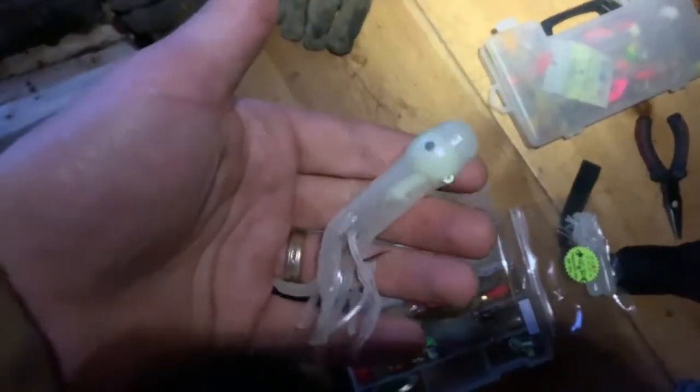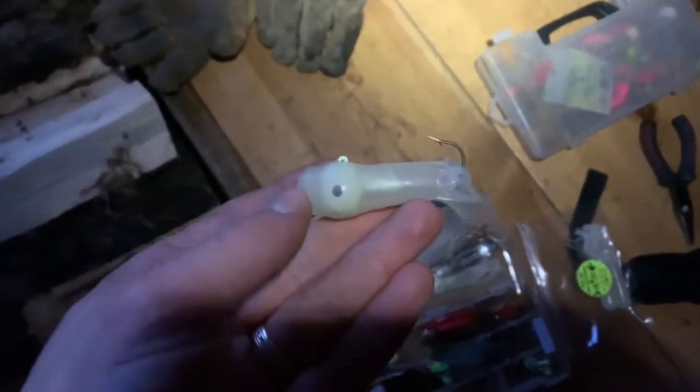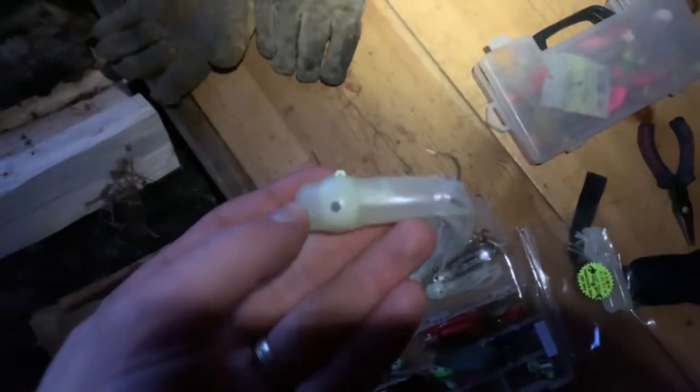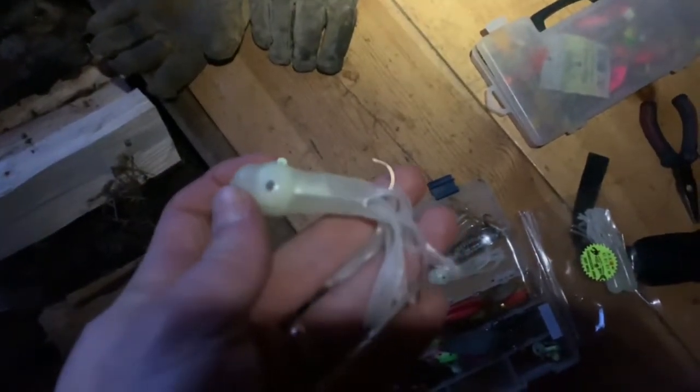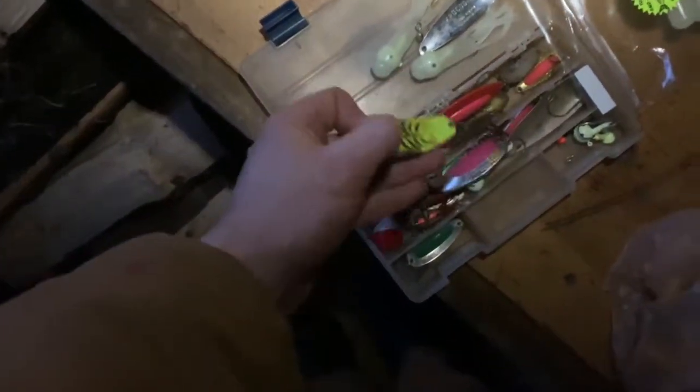So here's what we're using. I got these tube jigs, put a big jig head inside of them and they look like a fish, and lake trout eat these up. We're tipping them with little strips of white fish.